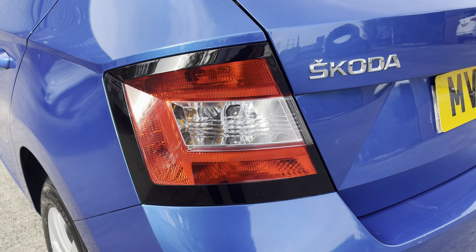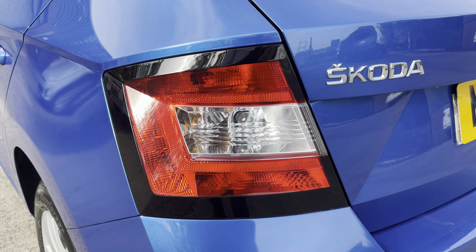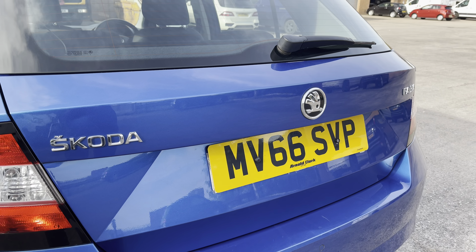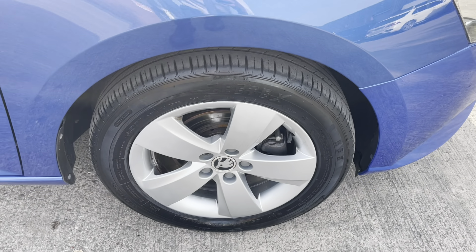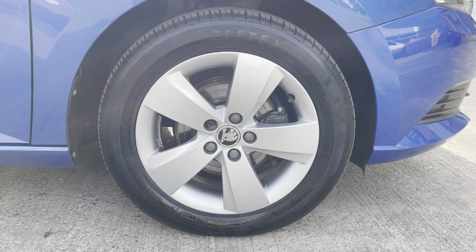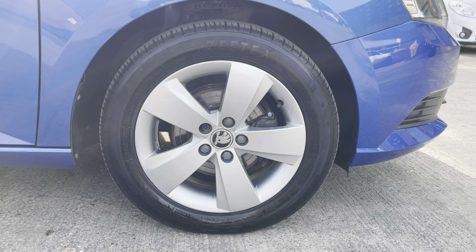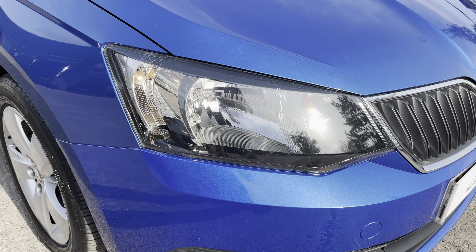At the rear of the vehicle now, we can see the sleek-looking tail lights on display here, along with the various chrome badging across the boot lid. This particular model sits on these gorgeous 15-inch alloy wheels, which really do provide a nice offset to the colour of the car's paintwork.